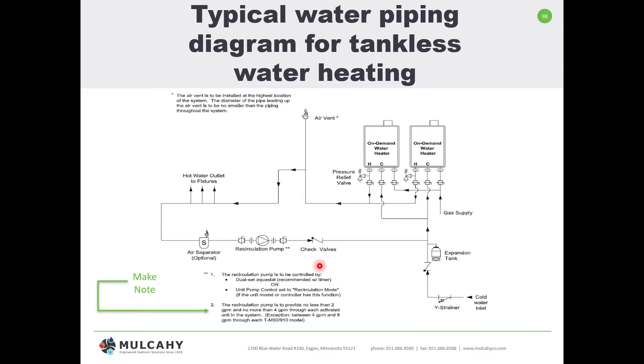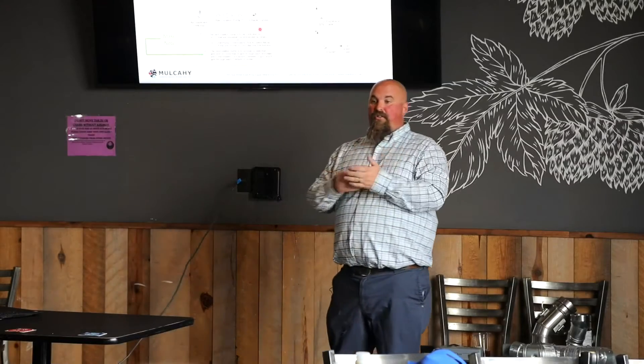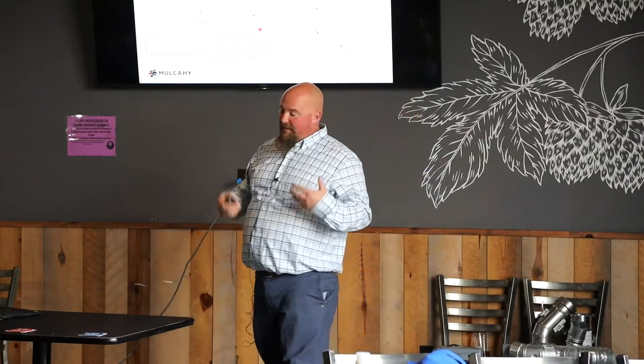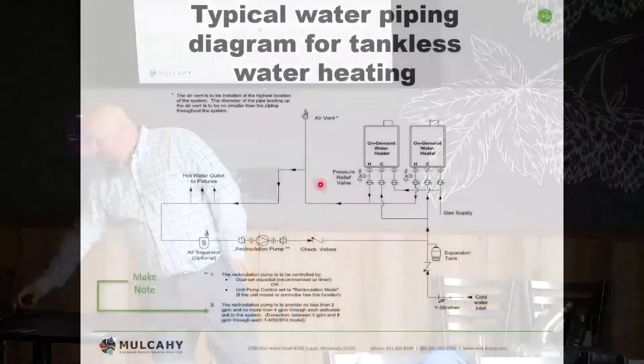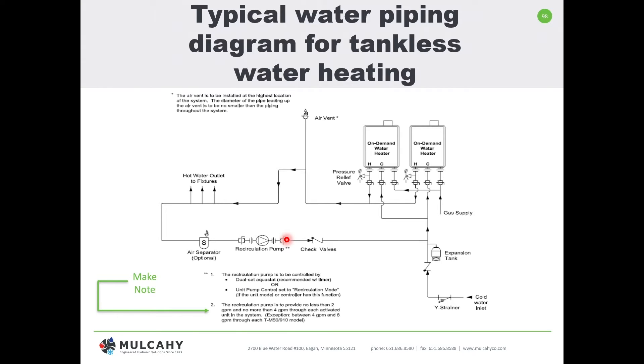Another important consideration is domestic hot water recirculation with a tankless application. Tankless water heaters are flow-based — that's how they get triggered. When you open a faucet, you create a GPM demand, that runs through the heater, and the heater activates. For recirculation, you need to check the manufacturer's instructions. The unit being demonstrated here requires no less than 2 GPM and no more than 4 GPM through each activated unit.